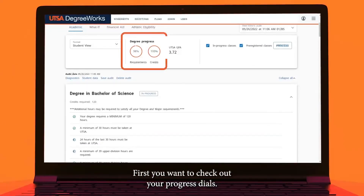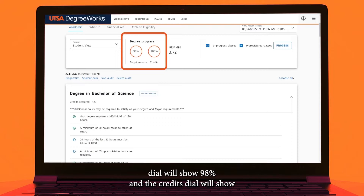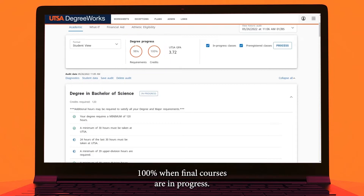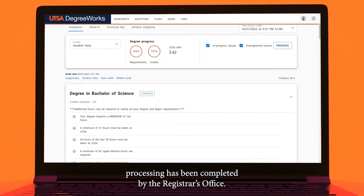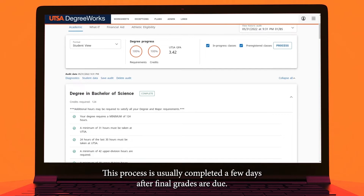First, you want to check out your progress styles. For most students, the requirement style will show 98% and the credit style will show 100% when final courses are in progress. The requirement style will change to 100% after all courses have been passed and the final end-of-term processing has been completed by the Registrar's Office. This process is usually completed a few days after final grades are due.